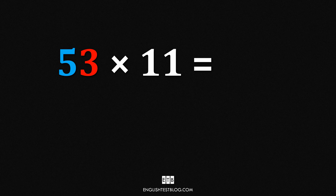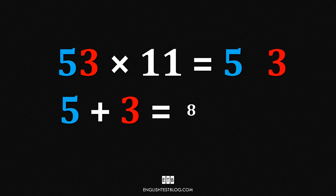Let's use 53 times 11 as a first example. Split the digits apart — 5 and 3. Add the two digits together: 5 plus 3 equals 8. Now place this sum in the middle of the original digits. So 53 times 11 equals 583.